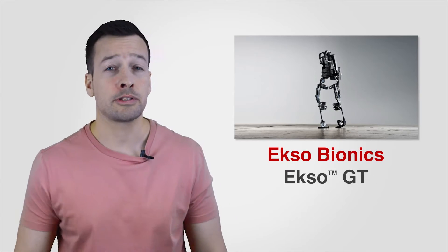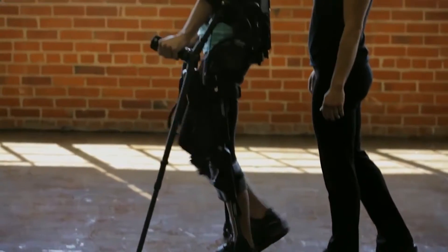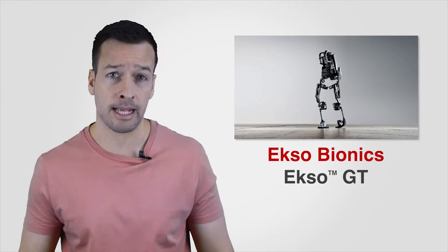Starting with the ExoGT: ExoBionics is the leading developer of exoskeleton solutions that amplify human potential by supporting or enhancing strength, endurance, and mobility across medical, industrial, and defence applications.